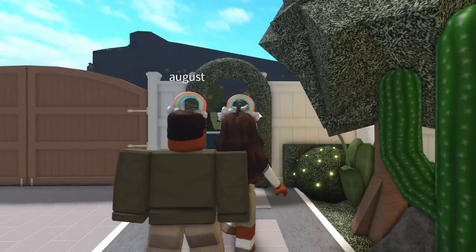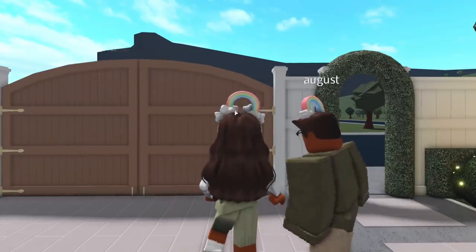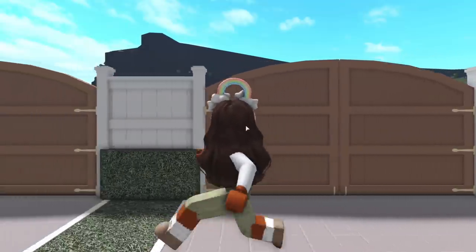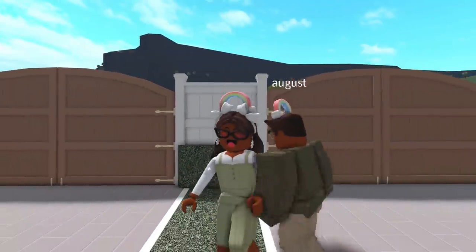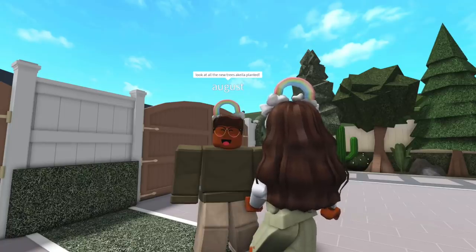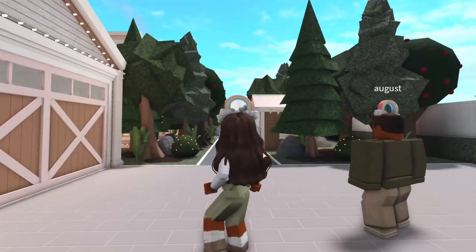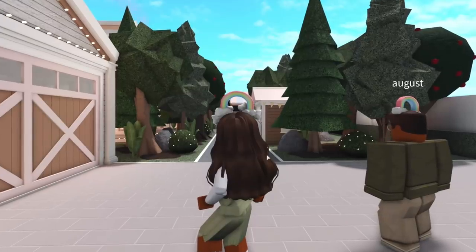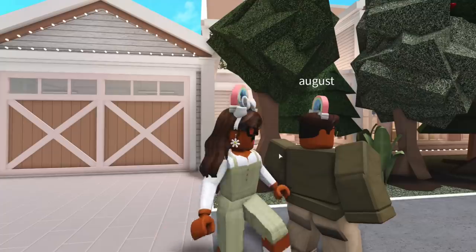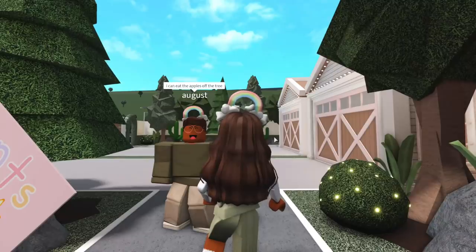We have this new archway right here — it's really grassy and pretty. We also painted the gates to this linen color and I really like the color contrast. We also have this small hedge right here. We have our beautiful grass back now that the snow is gone. Look at all the new trees Akilah planted — they look so good!